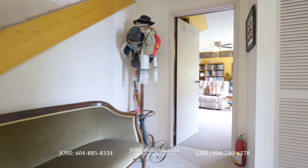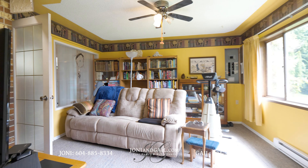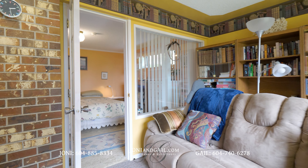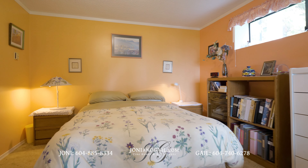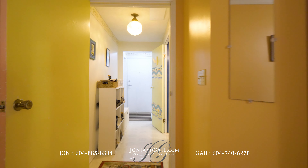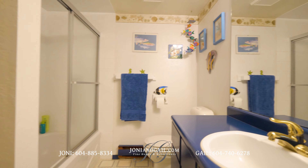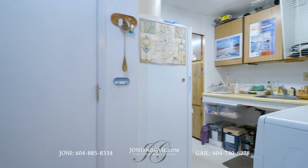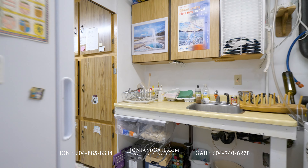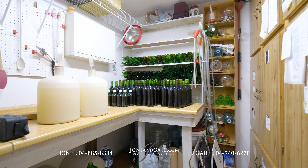Returning to the foyer at the front door, we walk through the lower level. There's a TV room as well as a fourth bedroom that could also be used as a home office. A hallway brings us to the home's second four-piece bathroom with lots of storage thanks to a small closet and a big vanity. The door in front of us leads to the attached carport, and to our right is the combined laundry and utility room.